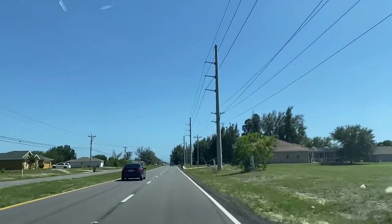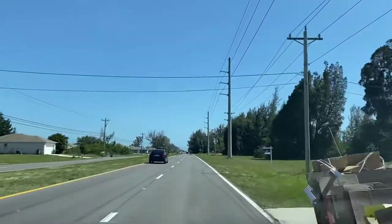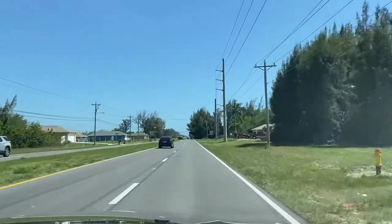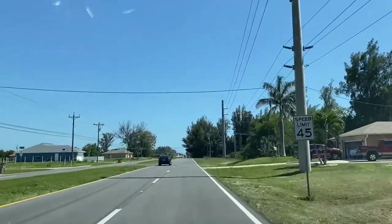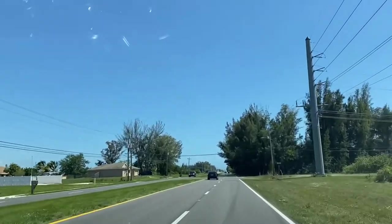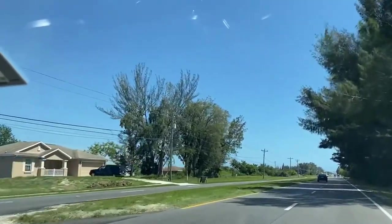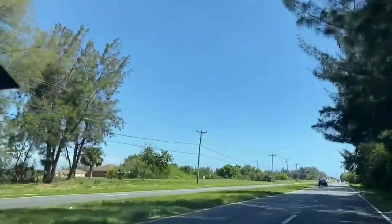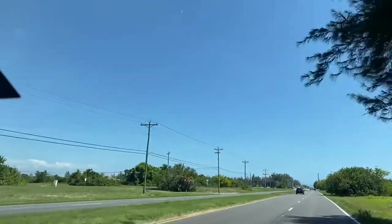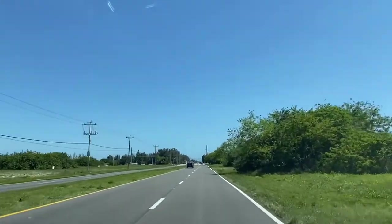So all this area, there's a lot of new homes and new construction. They're building a lot of homes around this area, and in this particular place where we're passing right now, they've already installed the city water and sewer. All other areas in the back are still on well water. So if you have questions about that, let me know, because we know the area pretty well and we can guide you whether you want to be on city water or well water.